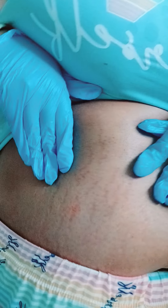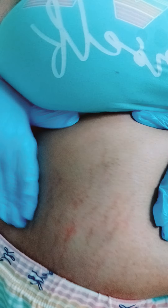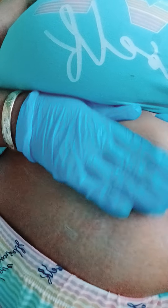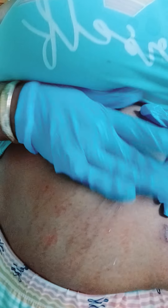We can lighten these stretch marks. As you can see, they're lightening up to match the skin. This is how you apply the cream — you pull your skin apart like so and massage it in like this. That's how we work it.